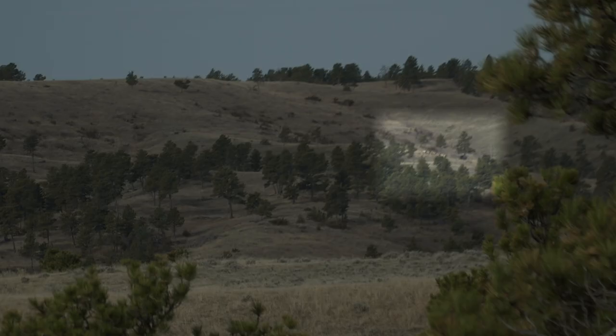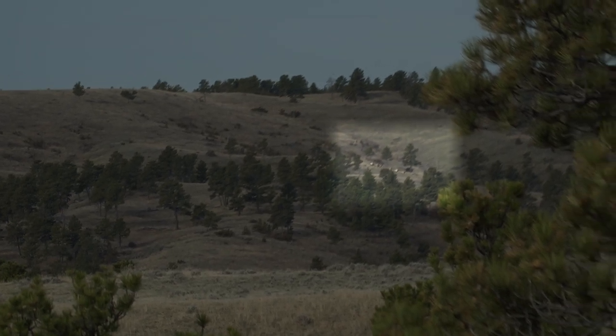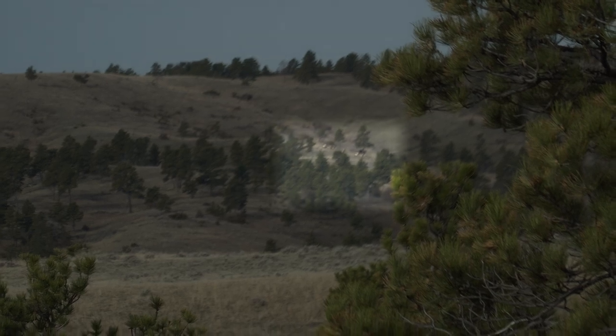I can see a lot of country from where I'm at — pretty much a 360-degree view — so I'm gonna post up here, glass, and see if I can spot any antlers out in the open. There's a group of elk filing down that little finger over there and it looks like they're on the move from something.